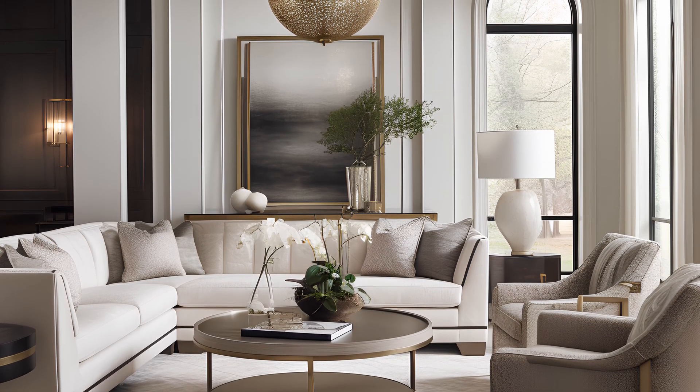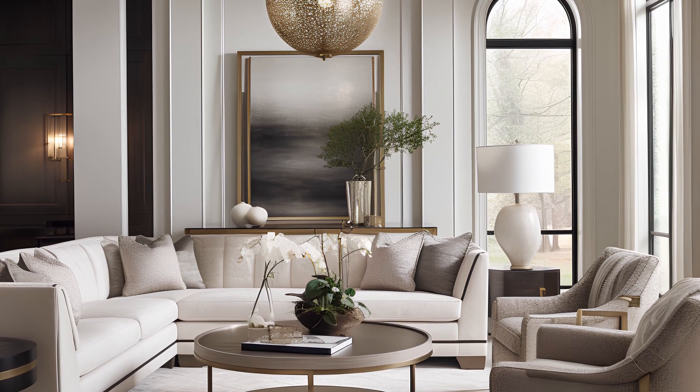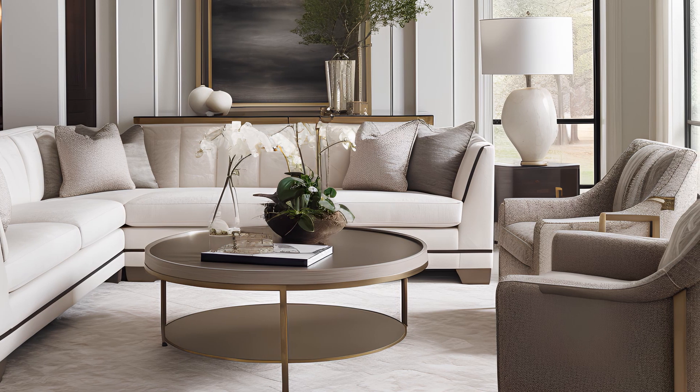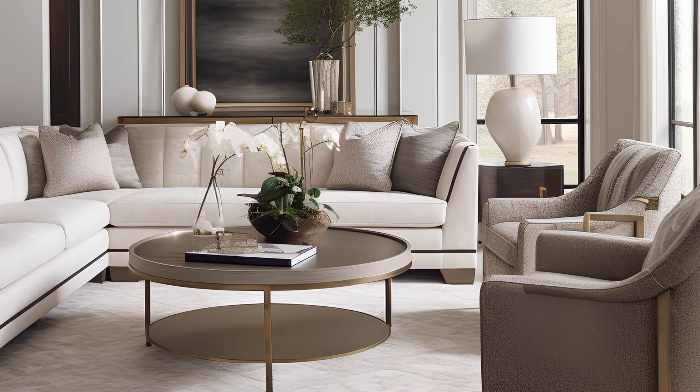In each of these living rooms you'll find a harmonious blend of elements that create a luxurious aesthetic. From sumptuous textures gracing sofas and armchairs to carefully curated decorative pillows, every detail has been meticulously chosen.